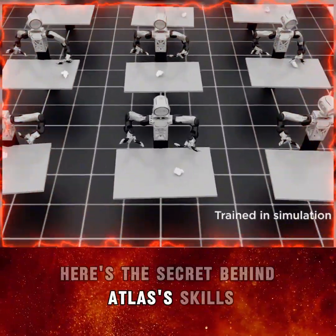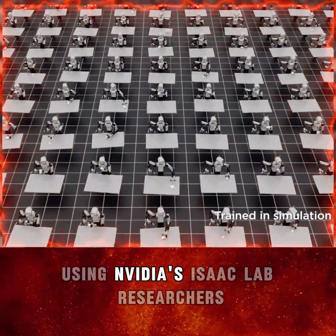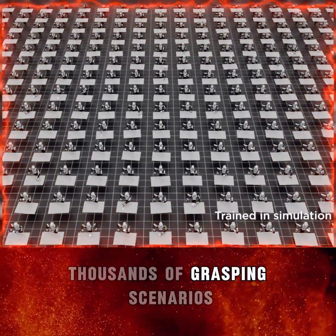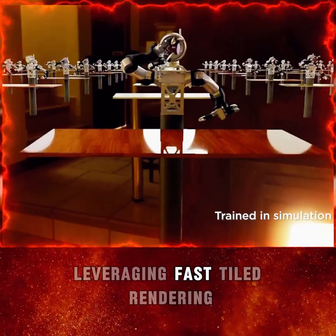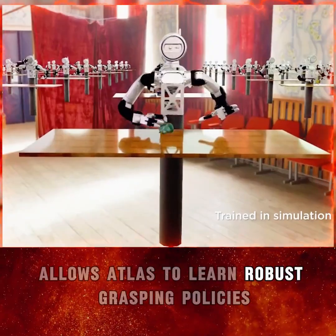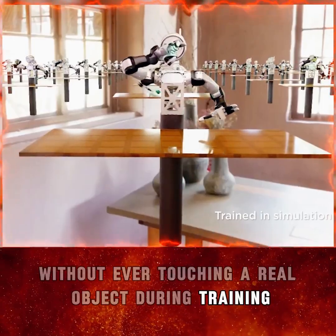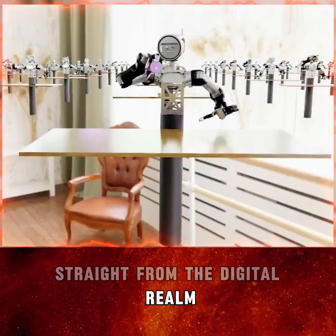Here's the secret behind Atlas' skills: it was trained entirely in simulation. Using NVIDIA's Isaac Lab, researchers created a virtual environment to teach Atlas thousands of grasping scenarios. This simulation-based approach, leveraging fast-tiled rendering, allows Atlas to learn robust grasping policies without ever touching a real object during training. The result? A robot that performs flawlessly in the real world, straight from the digital realm.